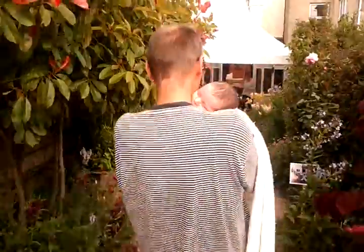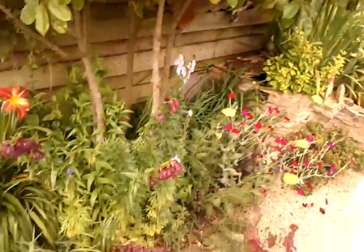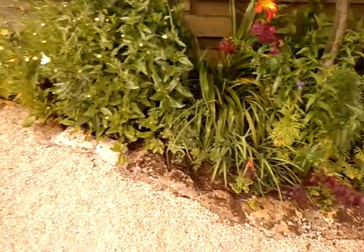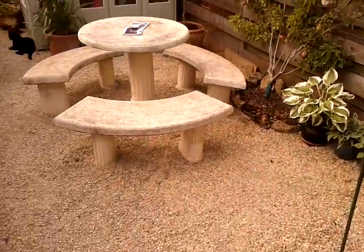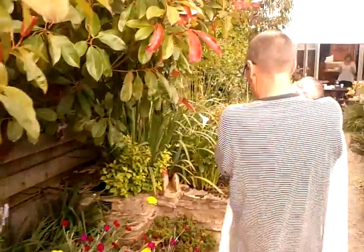And then this little section here was where I took all the turf away in order to make the raised bed, in order to provide the soil for the raised bed. So it's all kind of recycled and renewed and all that kind of stuff.